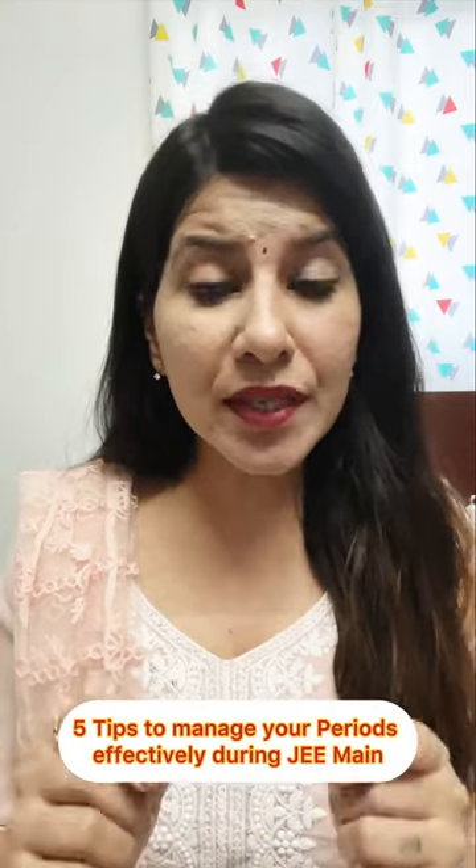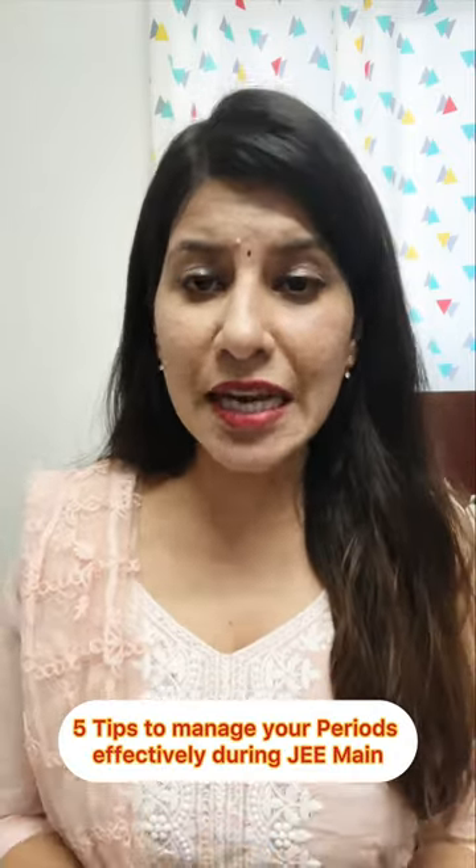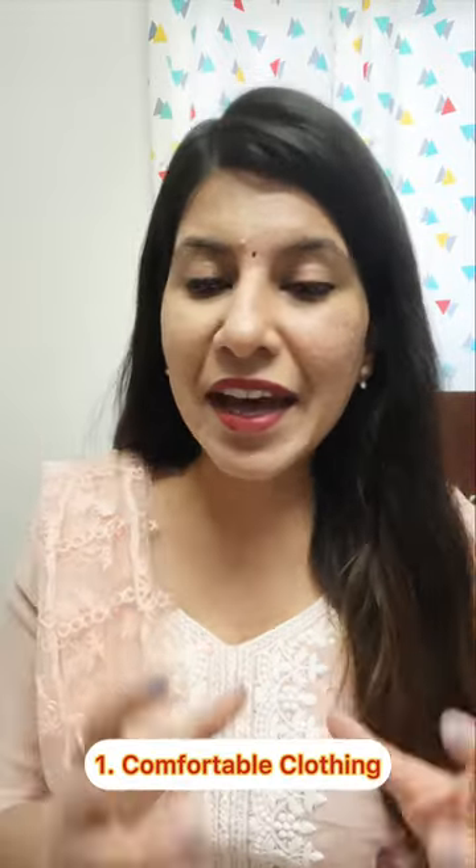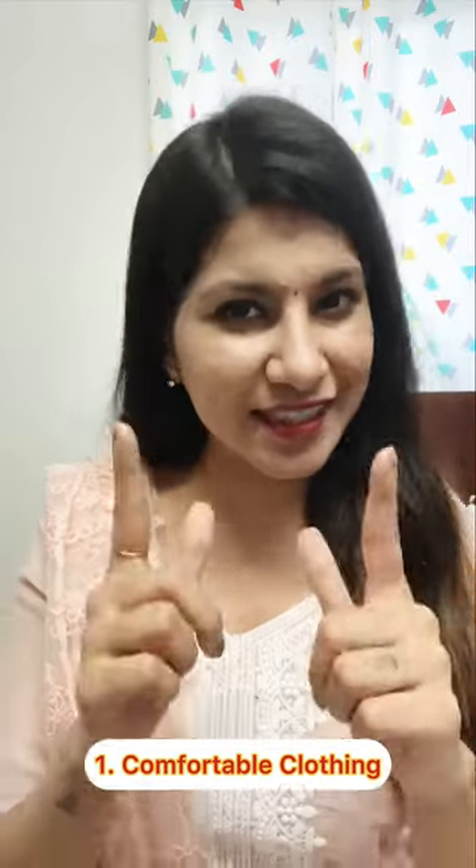If you are a girl JEE aspirant and your periods fall on or during your examination, then here are 5 tips to manage them effectively. Number 1: wear comfortable and loose-fitting clothing to help ease any physical discomfort.